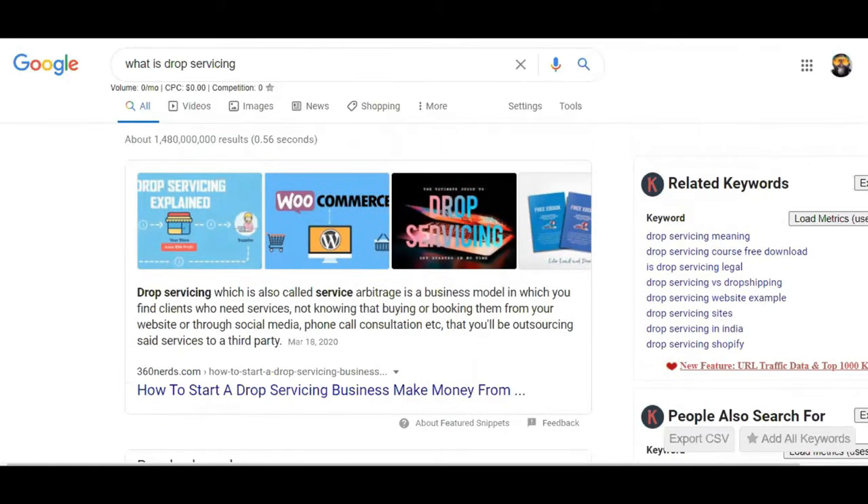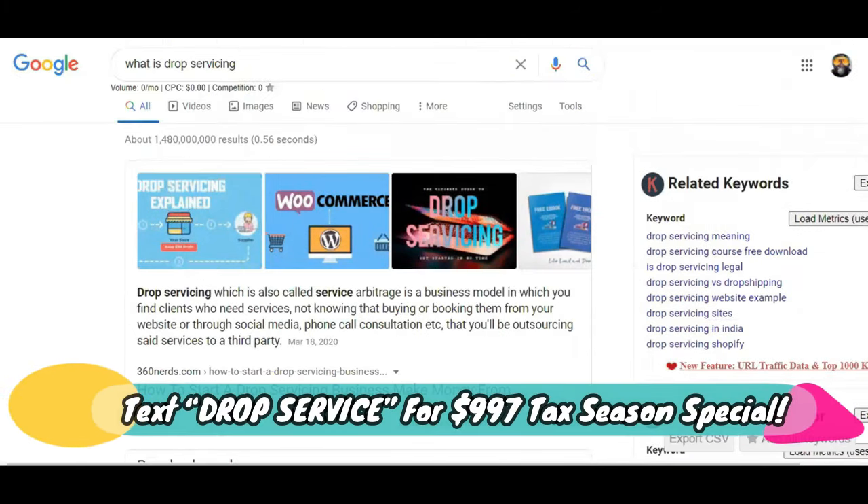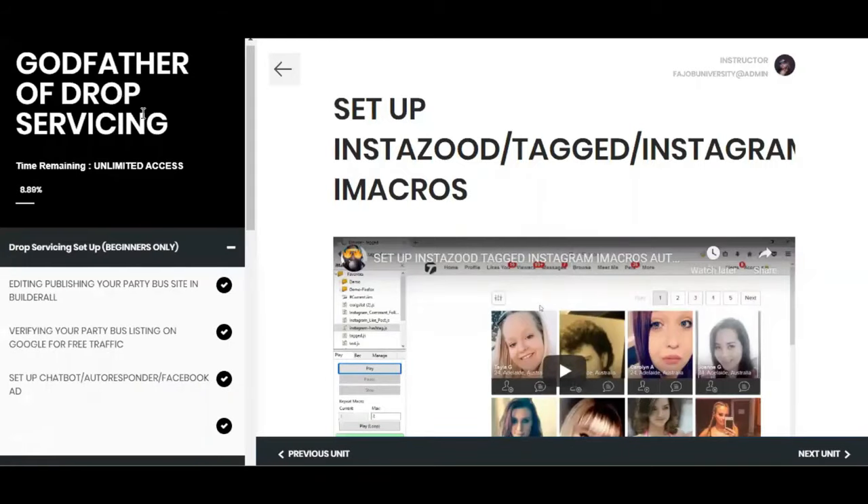Everybody knows — the customer, the partner — and they still buy from you instead of the original source because you are fully equipped with the arsenal of irresistible offers that I teach you to create inside the Godfather of Drop Servicing. Speaking of which, now that you know what drop servicing is — this is the Godfather of Drop Servicing course.